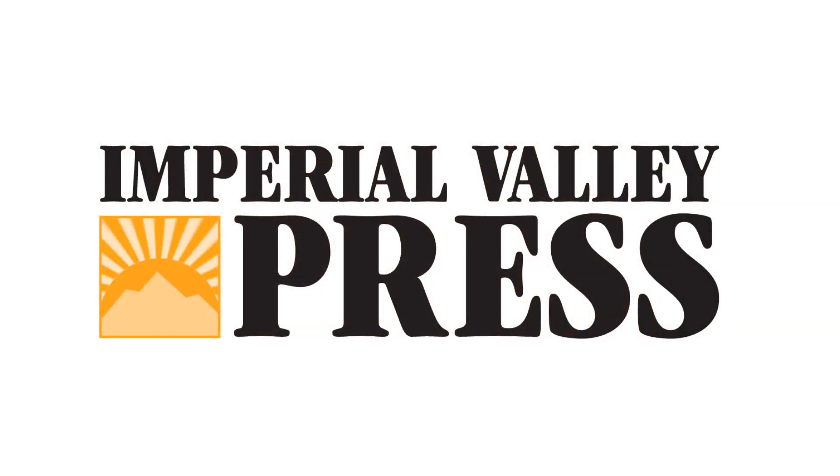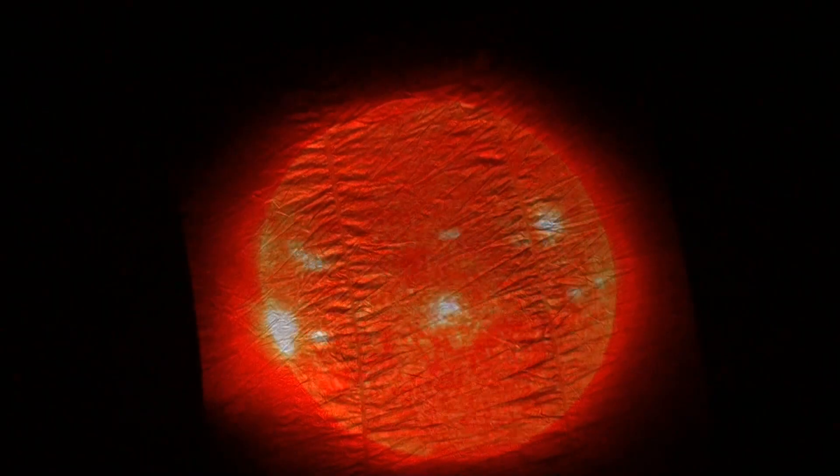This is the very beginning of our solar system, and this is the sun.